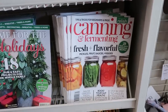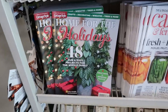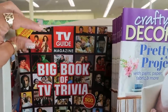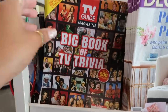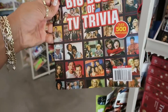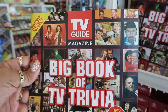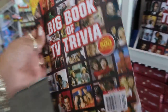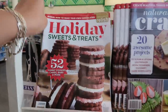You got some magazines up here by the front: 'Canning and Fermenting,' 'Home for the Holidays,' 'Crafty Decorating,' 'Big Book of TV Trivia' — that'll be fun. I think I remember every last one of these. There's another magazine — 'Holiday Sweets and Treats.'